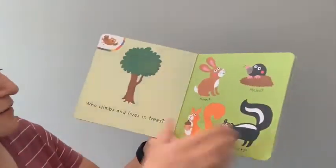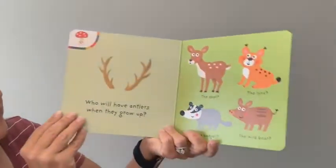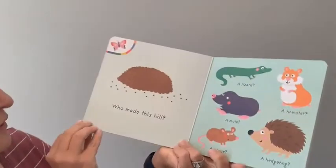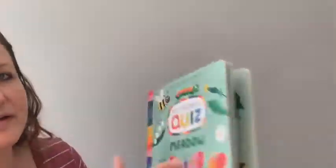Next up we have 'My Colorful Quiz: Forest' — 'Who hatched from an egg?' Lots of great conversation starters here, and super simplistic illustrations but very educational. And the final one in this series is 'My Colorful Quiz: Meadow' — 'Who used to be a caterpillar?' 'Who made this hill?' 'Who grew from a tadpole?' I could see my five-year-old enjoying these little board books.